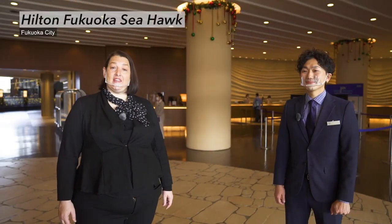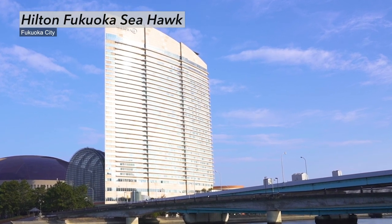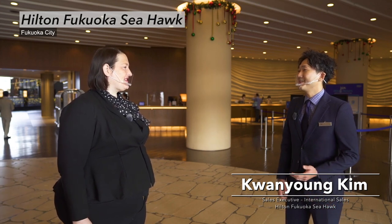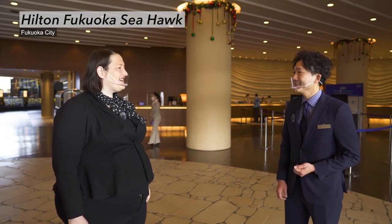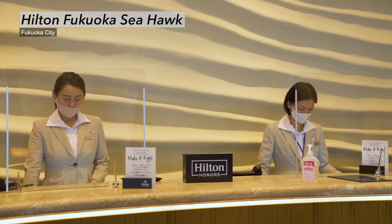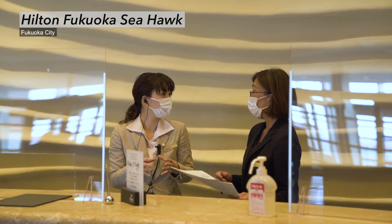Here we are at the Hilton Fukuoka Seahawk, where we have Mr. Kim to describe the hotel to us. What do people love about this hotel? Because we are Hilton, we are hospitality, and we are one of the landmarks of Fukuoka city's skyline, so we've been welcoming a large number of guests from all over the world. Not only English-speaking staff, but also Chinese and Korean-speaking staff are here to assist international guests.